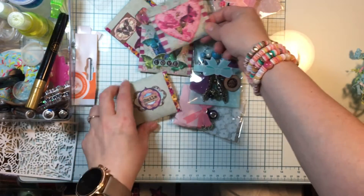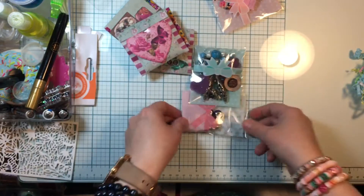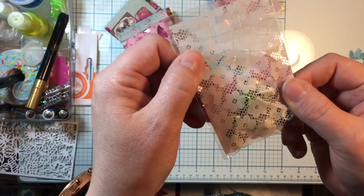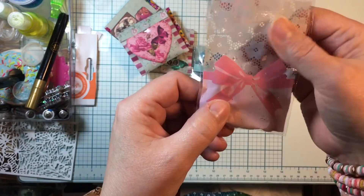All together really nicely packaged — thank you! Where should we start? Oh, look at this bag, it's got some fun lacy material look to it.